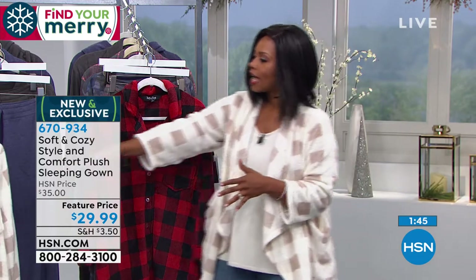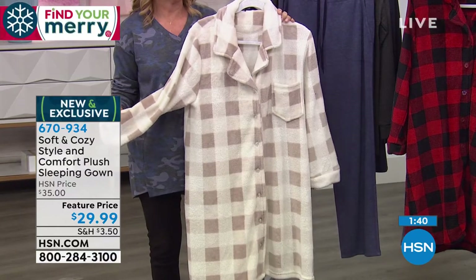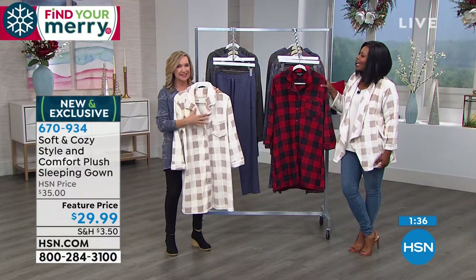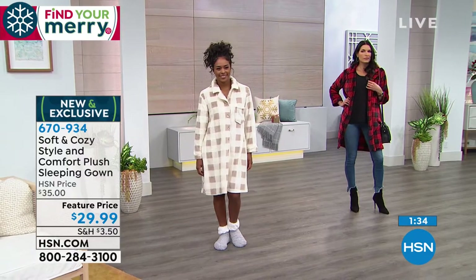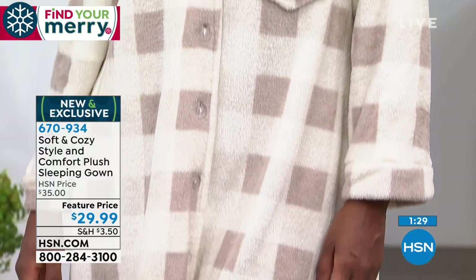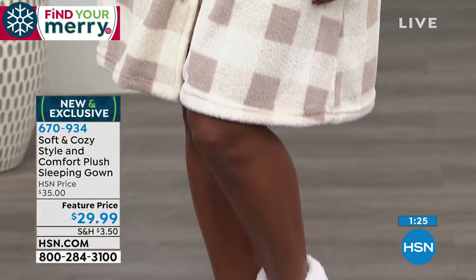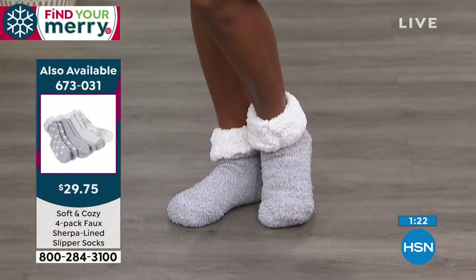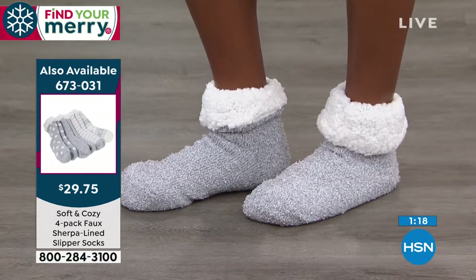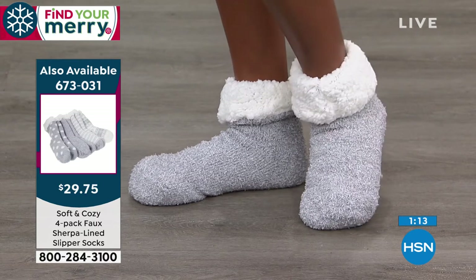The winter white plaid is the first day we've debuted it, and I think it's going to be just as popular. If you're on the neutral side, this is something you could wear year round — it's really soft and subtle. It's very flattering, and I love the versatility of this piece as a jacket, a robe, or a gown. I have on the fleece leggings from hsn.com — just fitted, soft leggings.